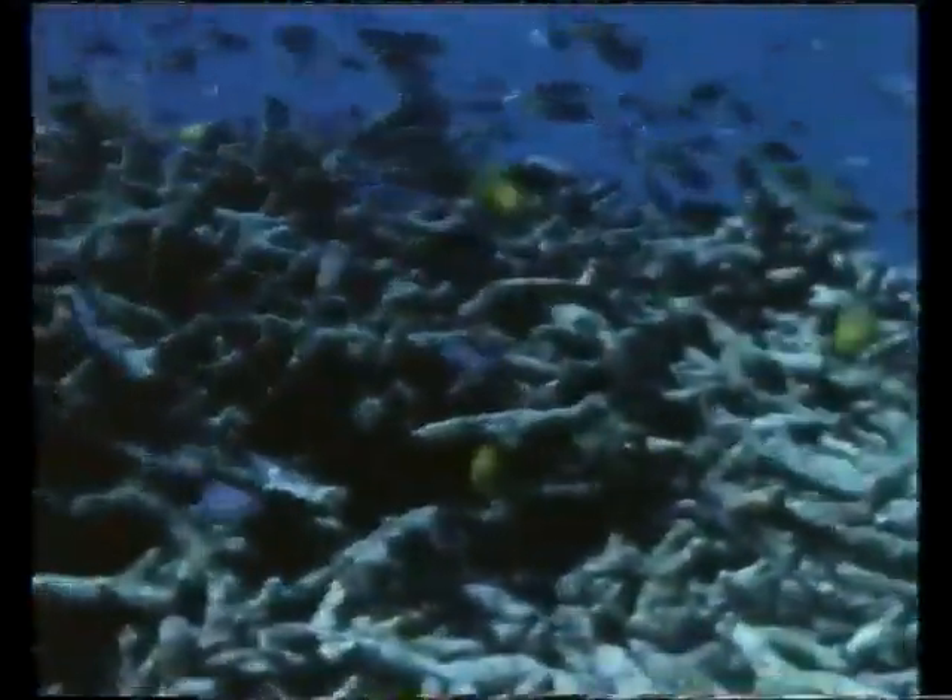Between the Big Bommie and Mushroom Top, there are several smaller heads of coral. Beyond, there's a large area of dead stagshorn coral, its antler-like branches broken by past storms. Shoals of damselfish of various species feed there.